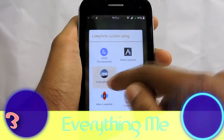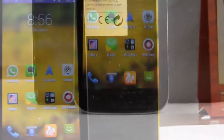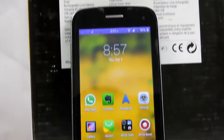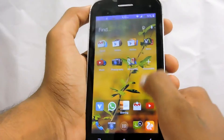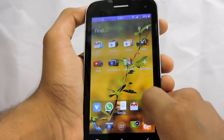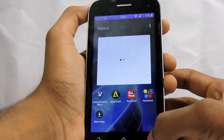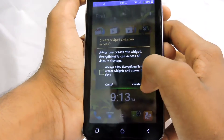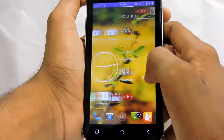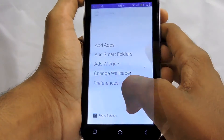Moving on to the third one: Everyting.me. A lot of users really don't know about this launcher, but it has an interesting user interface and it is super smooth and fast. Its interface is slightly different from the standard user interface. The most unique and awesome part of this launcher is its home screen — it looks pretty awesome and it also has a special widget on the home screen, which I really love.